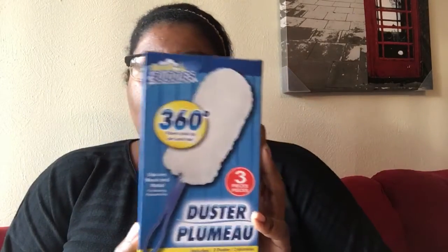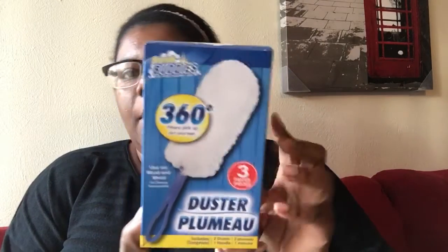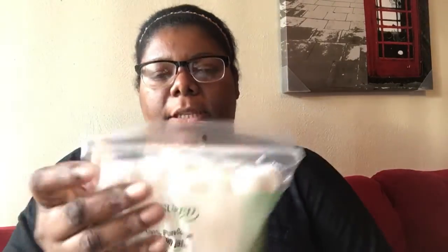Next item is this duster — it comes with two dusters and the handle, so I picked that up. And then I just got some cotton balls because I'm about to be out.